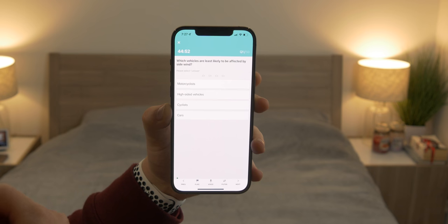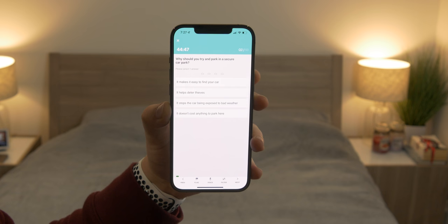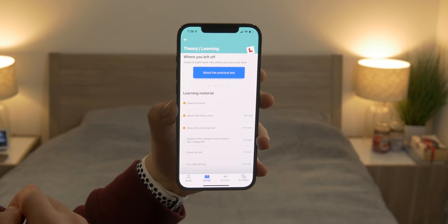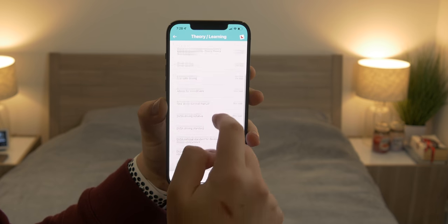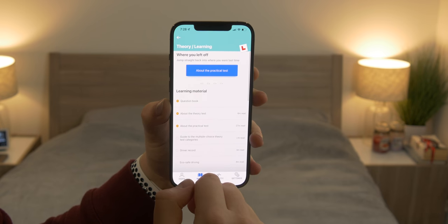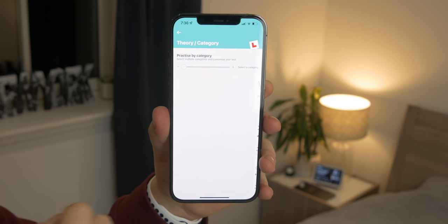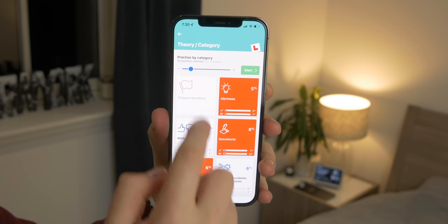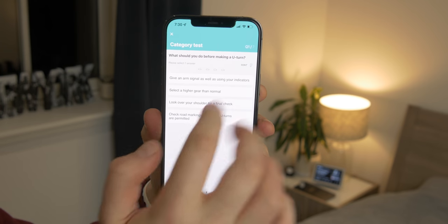With the premium version you're unlocking all the additional questions and getting unlimited attempts at mock tests. There's a learning section where you can actually learn all the content, and the app guides you through step by step — it doesn't just throw all the information at you. If you don't have time for a full 50-question test, you can do a smaller quiz. You can choose how many questions are in it, so if you just have a few minutes to spare, pull your phone out and do a couple of questions.